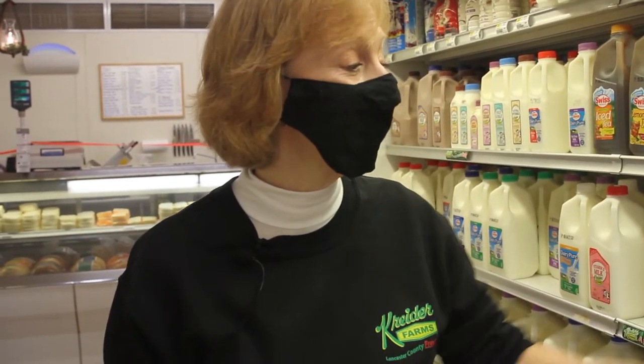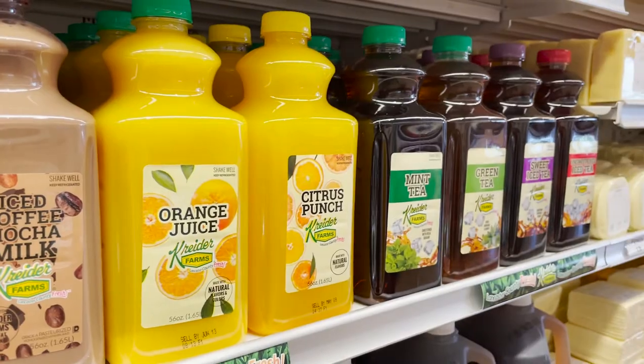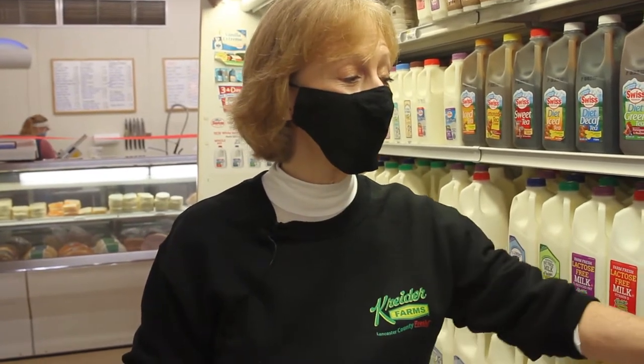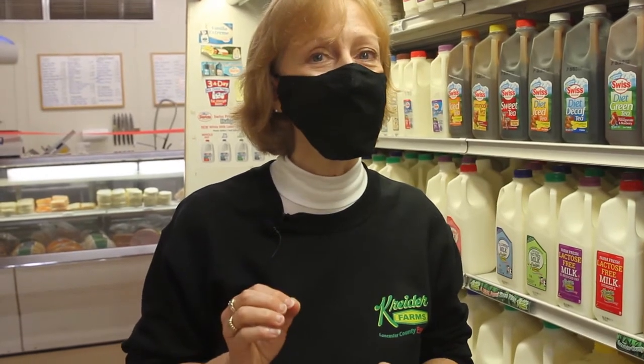Right next to the milks we have Kreider Farms teas and lemonades. We have our orange juice, our citrus punch, our mint tea, green tea with ginseng and honey, sweet iced tea, and our unsweetened iced tea. I am a huge fan of Kreider Farms blueberry lemonade, but I also love our green tea with ginseng and honey. It's slightly sweetened with honey with earthy undertones of ginseng.